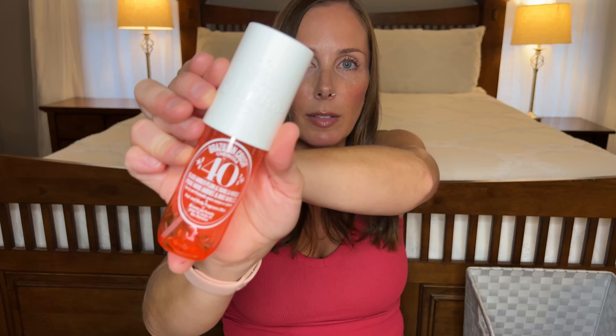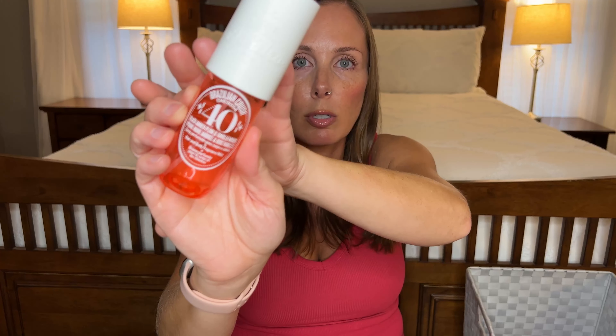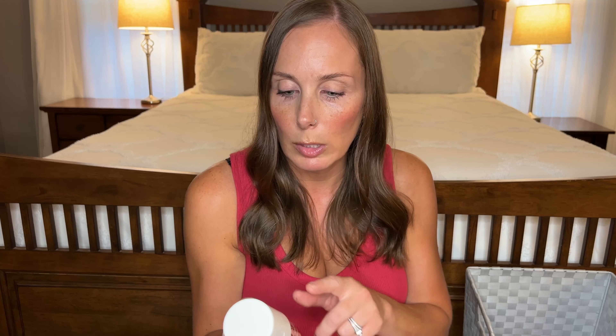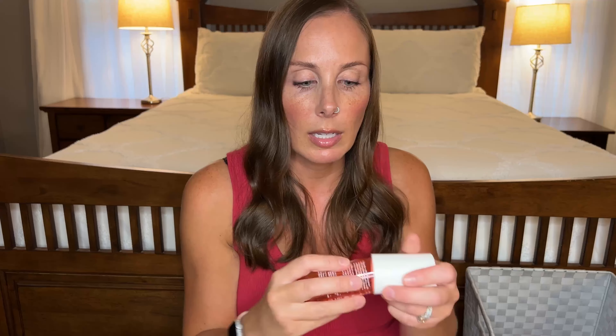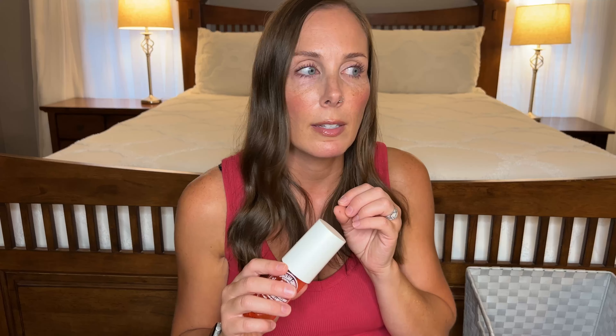Next I went through a body mist — one is the Sol de Janeiro Brazilian Crush Cheirosa 40. This one has notes of black amber plum and vanilla woods and it really has a heavy vanilla scent. I have the body cream and the body wash of this. This is probably my favorite Sol de Janeiro scent besides the original. It's really hard to pick because this one is so feminine and girly and you could wear it all year. Compared to the original Boom Boom Cream — which gives super sexy beachy beach goddess vibes — this one is more feminine, cute, flirty, date vibes. They're both amazing. I already bought another one so I will always have this.